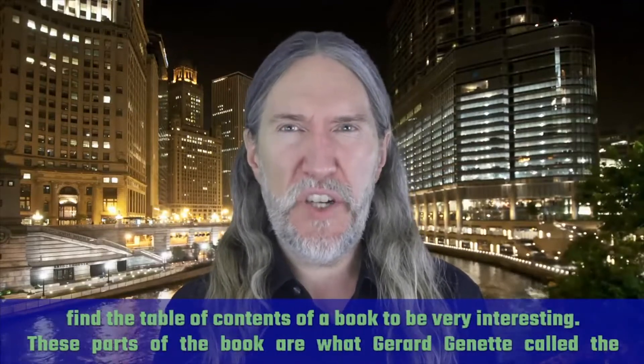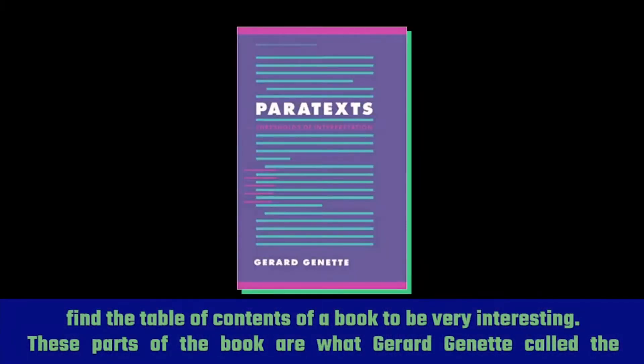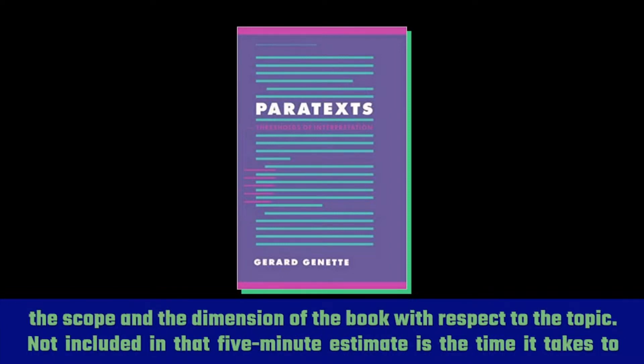I also find the table of contents of a book to be very interesting. These parts of the book are what Gerard Genet called the paratext — meaning the text beside the text. This step takes about five minutes and effectively trains your brain to understand the scope and dimension of the book with respect to the topic.